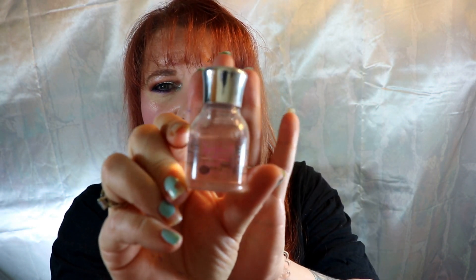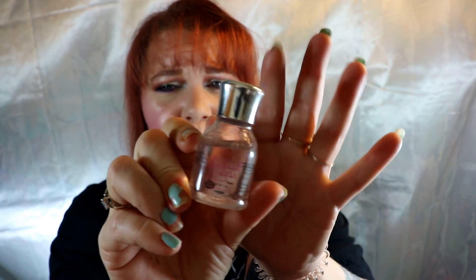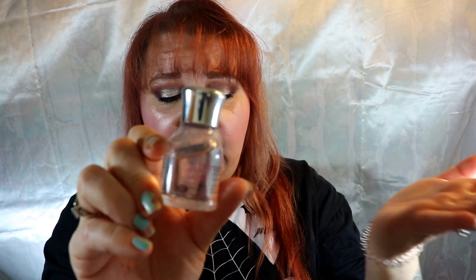My liner is the NYX Epic Ink Liner — it's comparable to Kat Von D, doesn't bleed, doesn't fade, and it's an excellent liner. Because I have hooded eyes, I need a glitter glue for my shimmers. I use the Liquid Sugar from Eye Candy — it's clear, I dab a little on my lid, and my shimmer stays there all night.